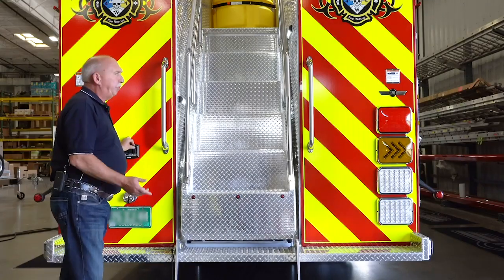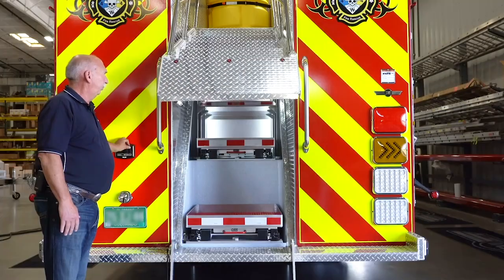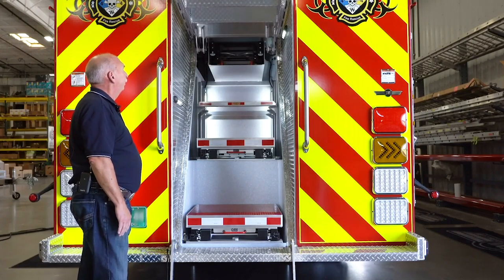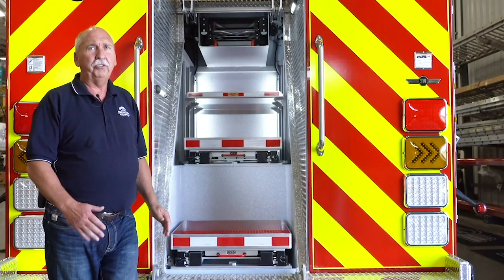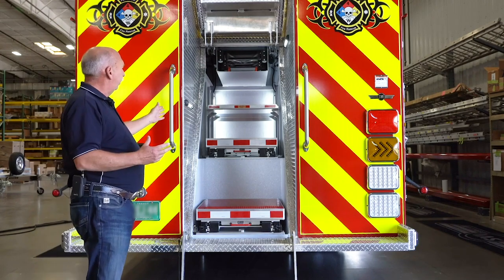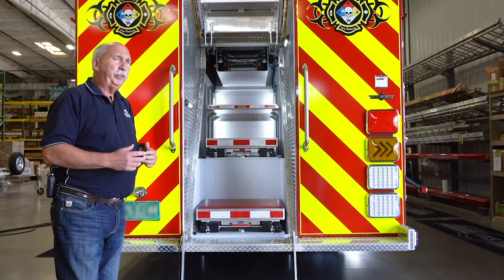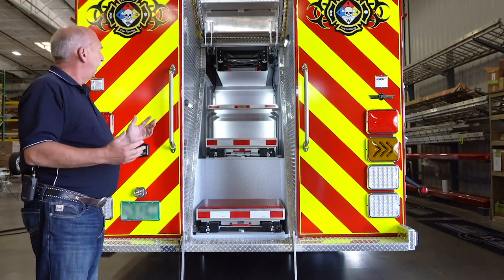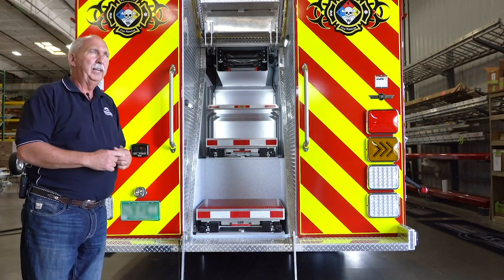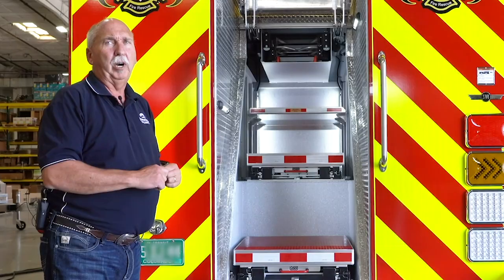At the rear of the truck we have storage under the stairway, which allows us to store some of our larger hazmat equipment. Our plan is to store our inflatable 13 by 15 dressing room and heaters for cold weather. In our area we experience long winters with temperatures around minus 30, so it's important to have propane-powered heaters, the air-inflated tent, and other less-used but totally important equipment for our environment.